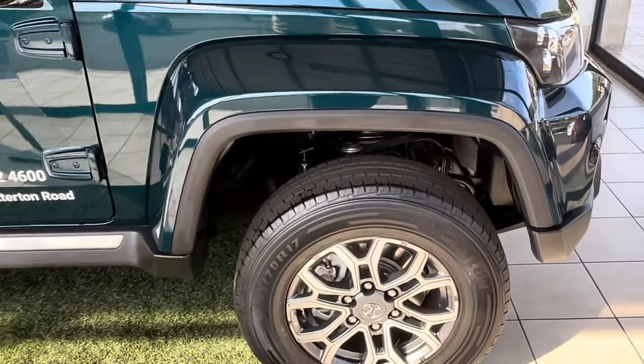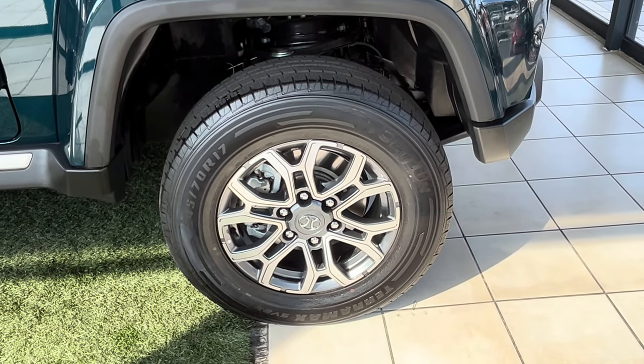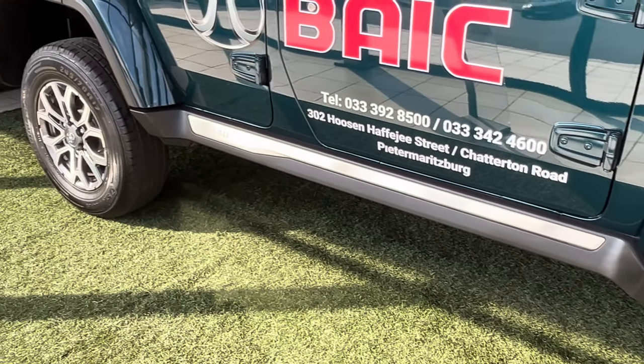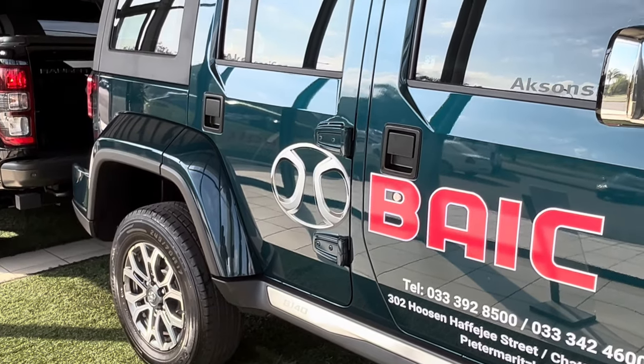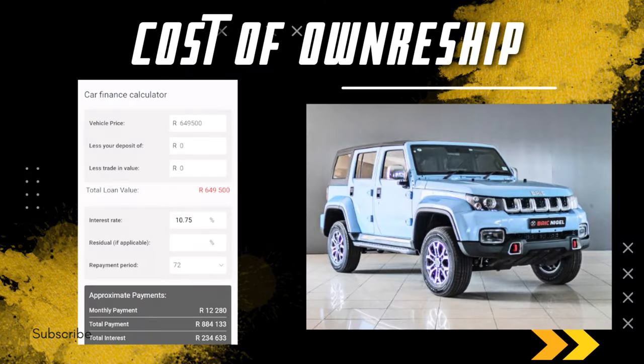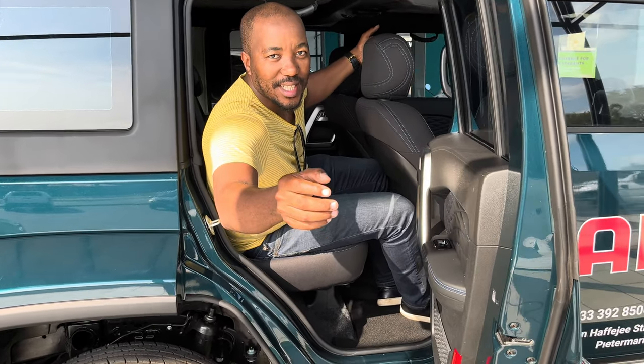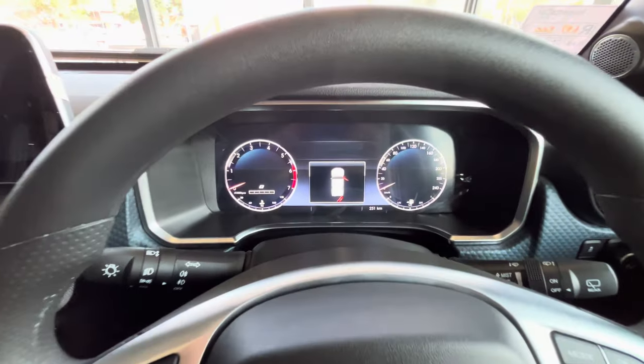Now we move to the cost of ownership of the Biak B40, which I know is the elephant in the room. The cost price of this car is R649,500. If you take it over a period of 72 months at a current interest rate of 10.75%, you should expect to pay monthly instalments of R12,280. You can reduce this instalment further by putting in a residual or a deposit. Please visit Exxon C Cars in Pietermaritzburg for more details on payment options.